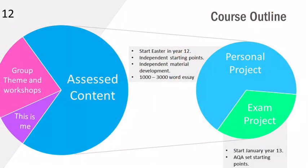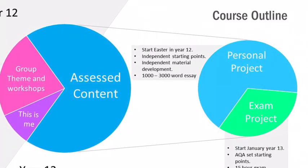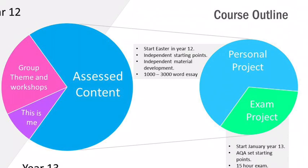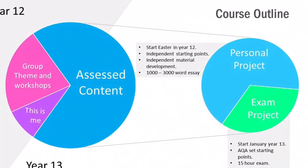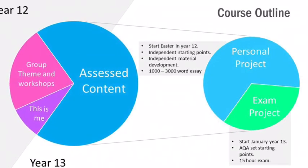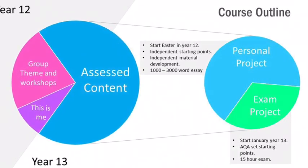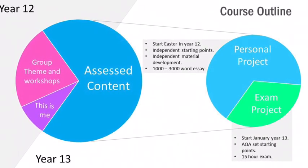The two-year course is broken down into four main projects. An introductory project called 'This Is Me', designed to get to know you. A whole group theme decided upon by students — last year's theme was sea life. Starting around Easter in Year 12 is the final major project, a personal starting point focusing on individual strengths of chosen materials.